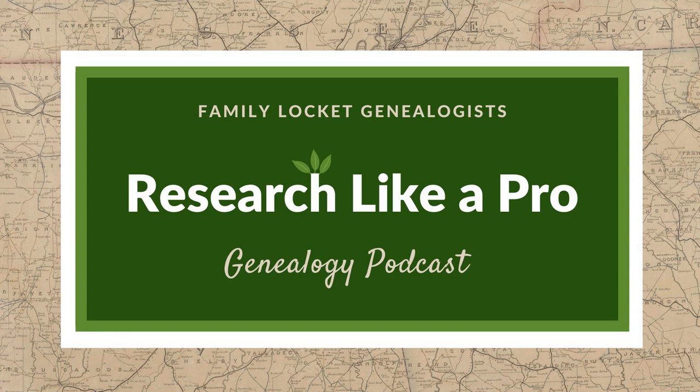This is Research Like a Pro, Episode 75, Using DNA in a Polish Research Project. Welcome to Research Like a Pro, a genealogy podcast about taking your research to the next level, hosted by Nicole Dyer and Diana Elder, accredited genealogy professional. Diana and Nicole are the mother-daughter team at FamilyLocket.com and the creators of the Amazon bestselling book Research Like a Pro: A Genealogist's Guide. Join Diana and me as we discuss how to stay organized, make progress in our research, and solve difficult cases.